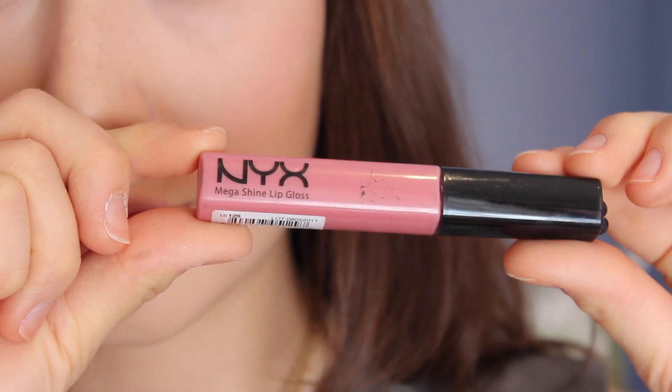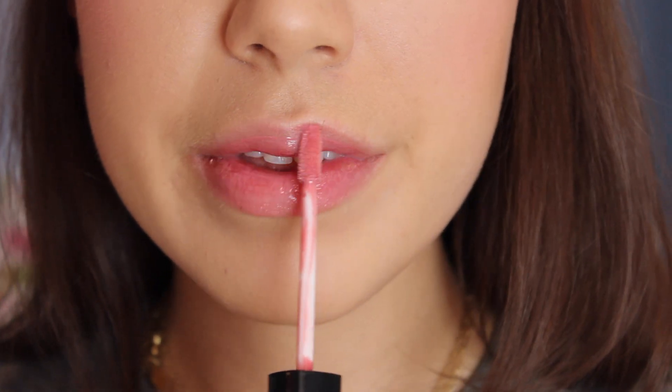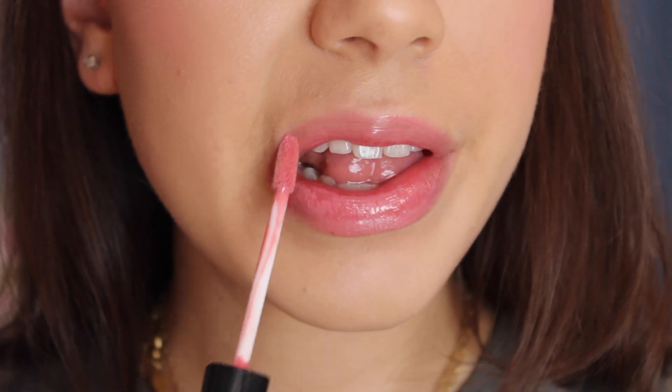I'm keeping the lips super simple — I'm just going to use a gloss from NYX in the color beige, which is kind of ironic because it's actually a really pretty pink color. This is perfect because it's super easy to touch up throughout the school day.